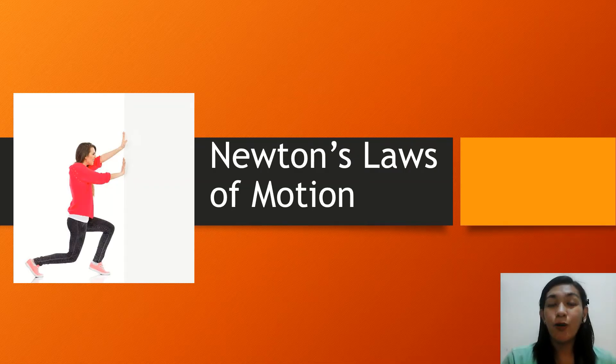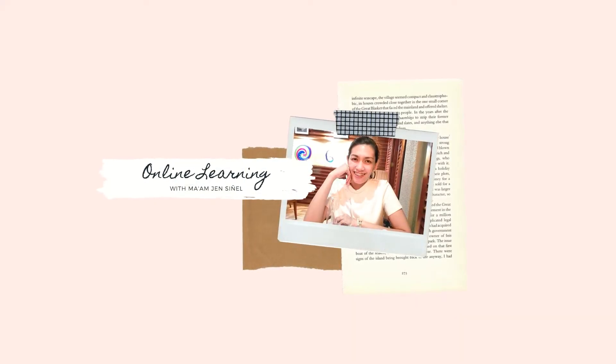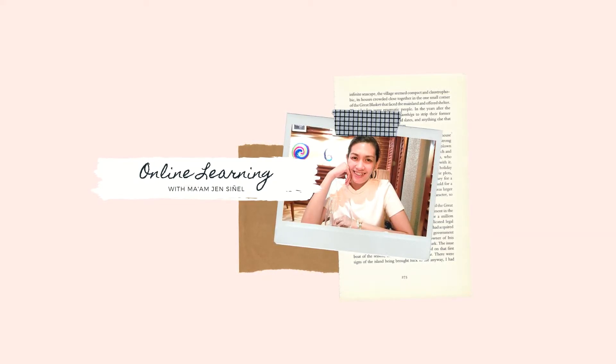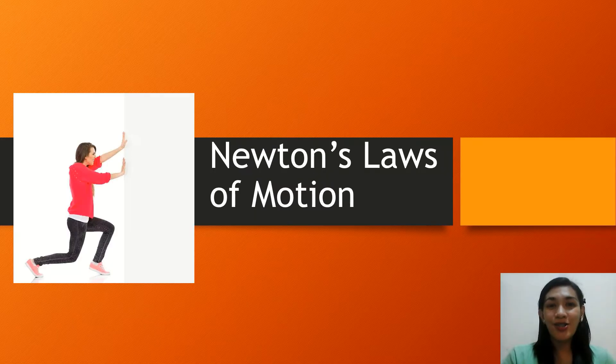Newton's laws of motion — why do we need to know them? Let's find out in this video. Newton's laws of motion are essential because they relate to everything that we do or see in everyday life. These laws tell us how things move or stay still, why we don't float out of our bed, and why we don't fall through the floor of our house.